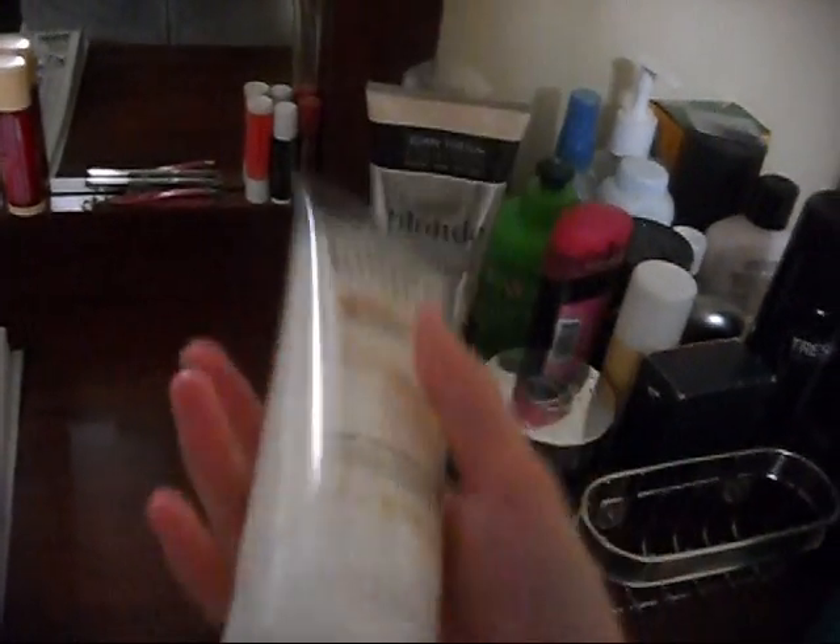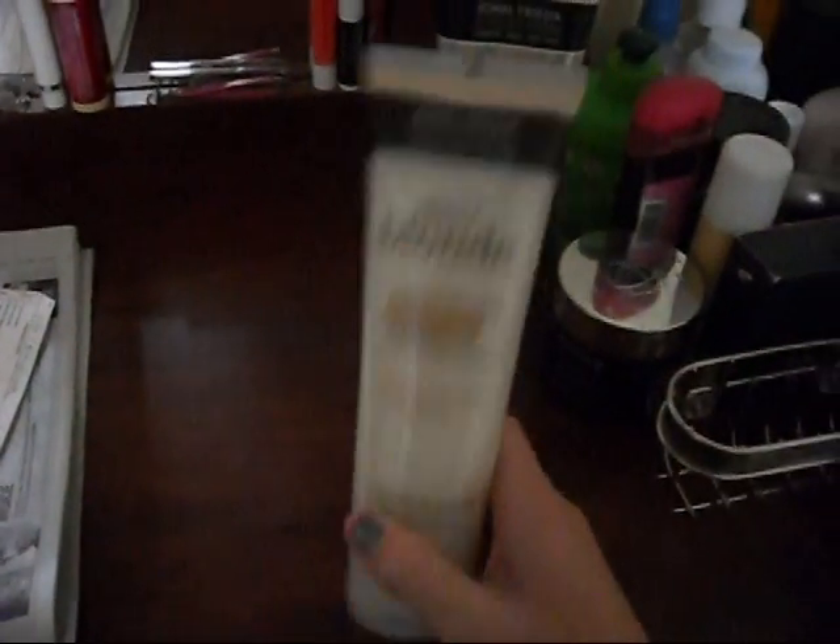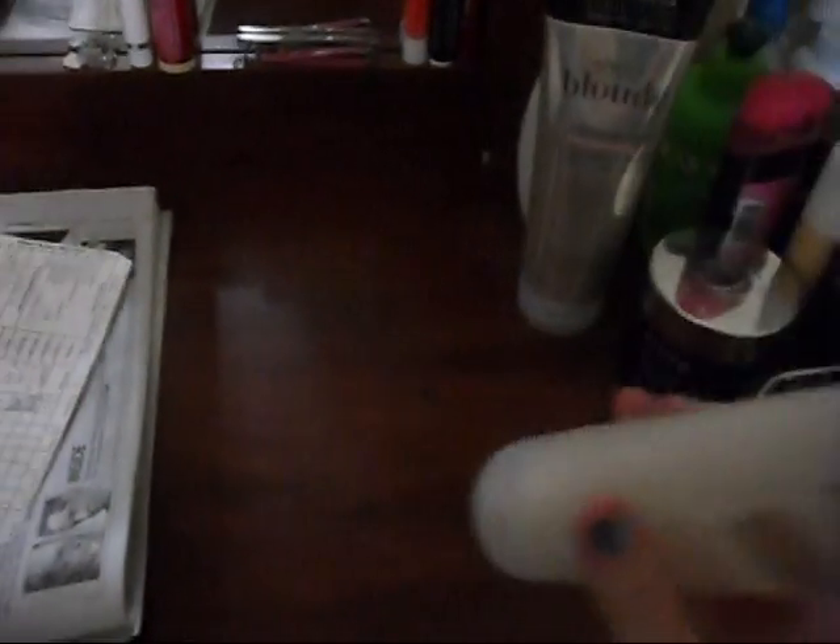Then on Sunday I just use this Sheer Blonde to make my hair a little lighter. This stuff is amazing — I used it today, even though today's not Sunday so I'm going off schedule. It made my hair so much brighter. I don't know if you can see that, but this stuff is amazing. It's not expensive — at Ulta it's buy one get 50% off, so how could you go wrong?